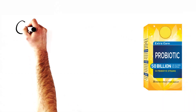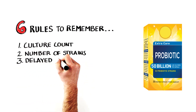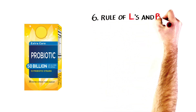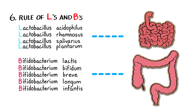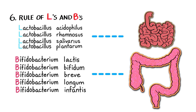Remember, there are just six rules to consider when choosing a probiotic: high culture count or high potency; number of strains; delayed release; potency and stability guarantee; once daily convenience; and the rule of L's and B's. To improve the health of your small intestine, focus on probiotics with lactobacillus, or lots of L's. If your large intestine needs a recharge, go for probiotics with several strains of bifidobacteria, or lots of B's.